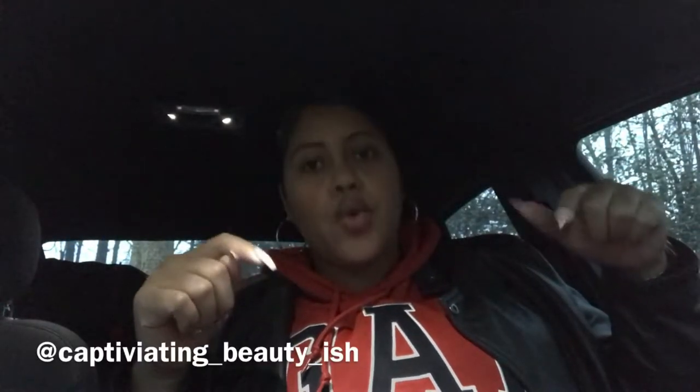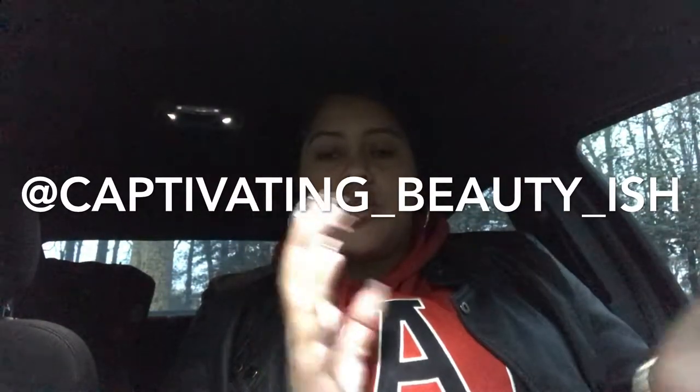So we have a $100 gift card, an LOL Surprise, and a Fingerling — three giveaways! To enter: first, subscribe to my channel and turn on your post notifications. Second, go to my Instagram at captivating underscore beauty underscore each. I posted a post on my Instagram — screenshot it, share it, and DM me a screenshot once you've subscribed and turned on notifications. Tell me which giveaway you're interested in. It's as simple as that — just subscribe and come hang with us.